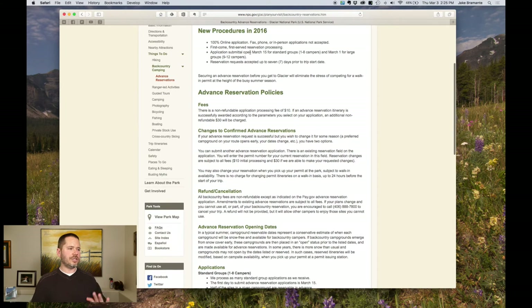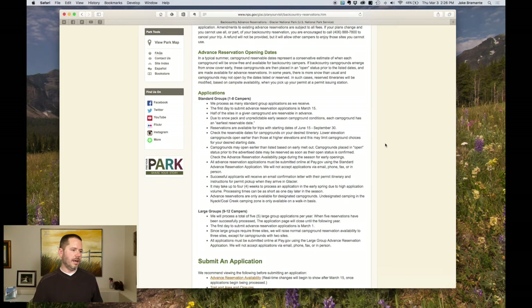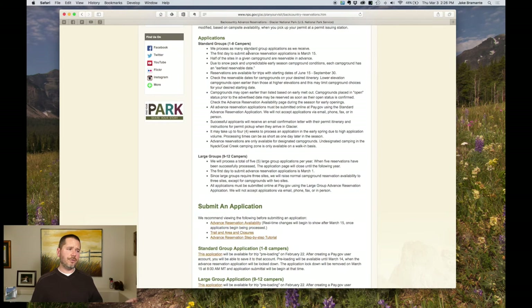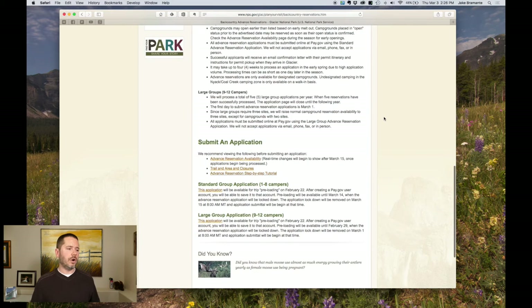This page talks about a lot of the stuff I'm covering in this video — read it all, please read it all. One big thing is reservations can only be made up to seven days before your trip. If you're flying in Monday and want to start hiking Tuesday and it's the Saturday before, don't apply for an advanced reservation — just do the walk-in permit system. The page also covers fees, refunds (which there aren't any), standard applications for groups of one to eight campers, and larger groups like a boy scout troop who have a separate application process. Pay attention to advanced reservation availability and trail and area closures.